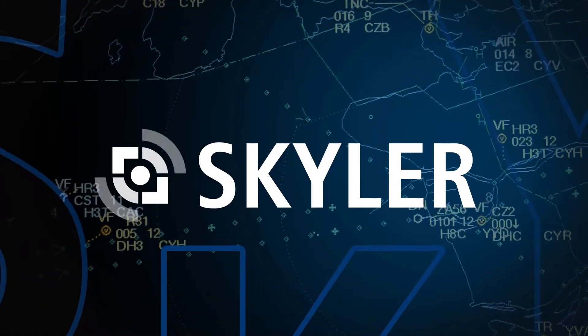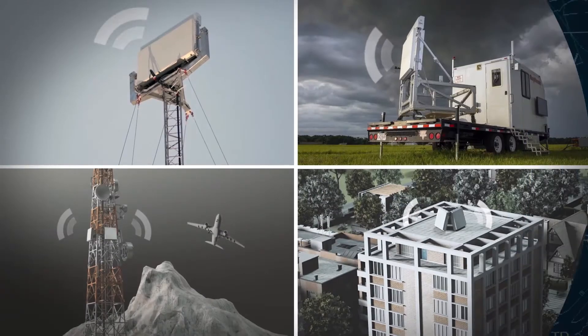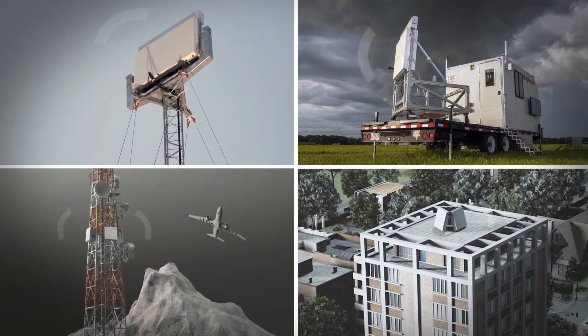Skylar, the low-altitude multi-mission radar from Raytheon Intelligence in Space, covers what today's radars miss due to size or lack of visibility.